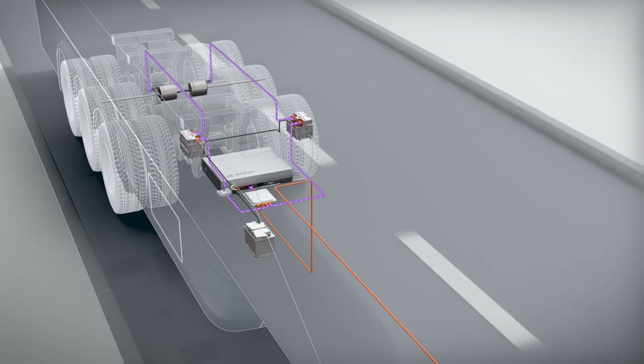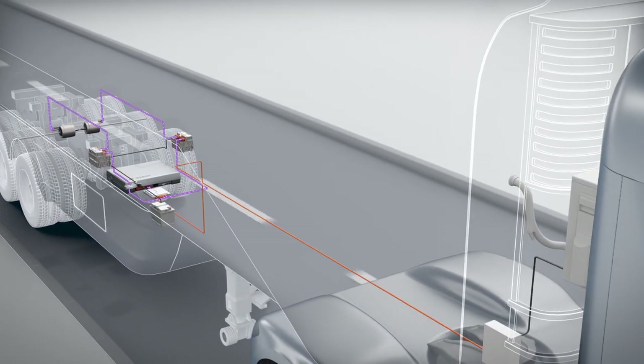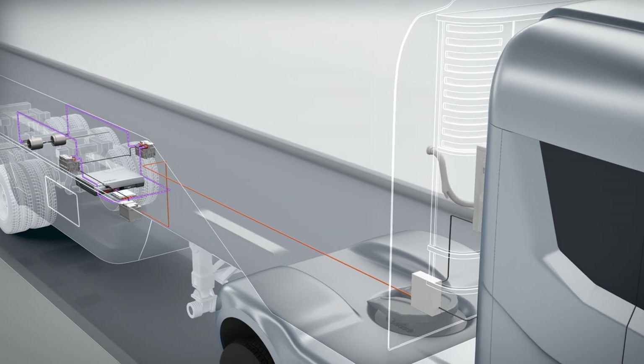to cool the transported cargo, assist the semi-trailer when moving off, or park and maneuver the trailer independently of the tractor unit — to name just a few examples.